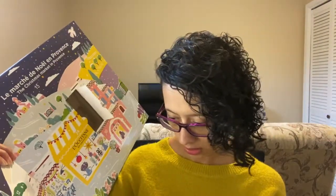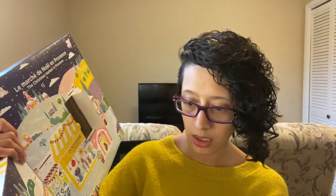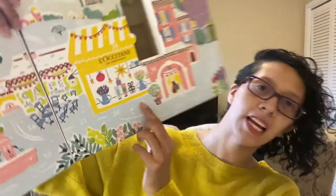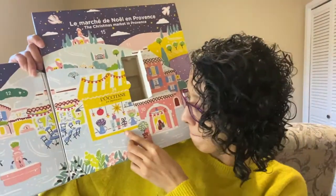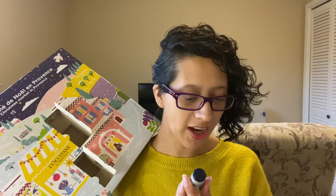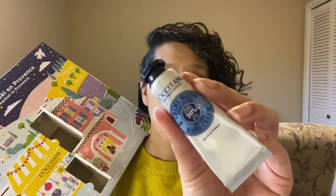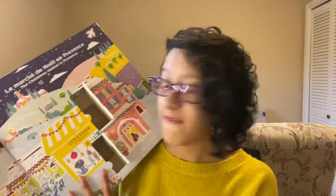Number three is somewhere on this calendar. I found it — right here is number three. Pop it open. This is the L'Occitane Dry Skin Hand Cream, it's got 20% shea butter. I love the hand cream and I love the dry skin body cream — my favorites. I buy this at least four times a year. I'm super glad I got one of these.